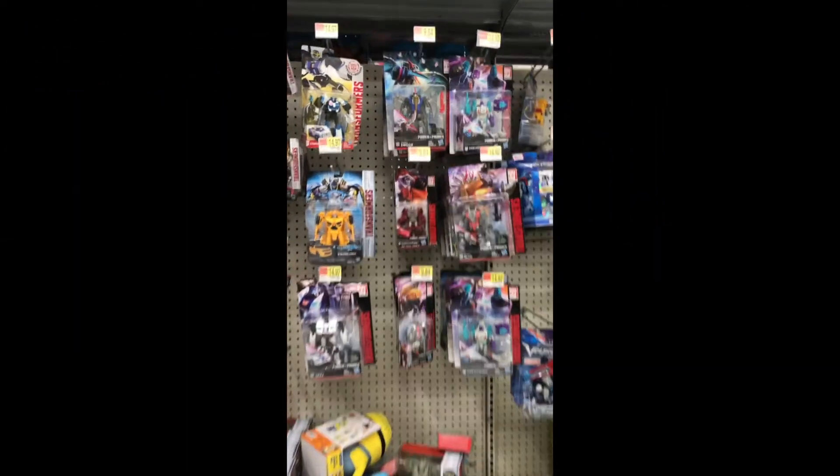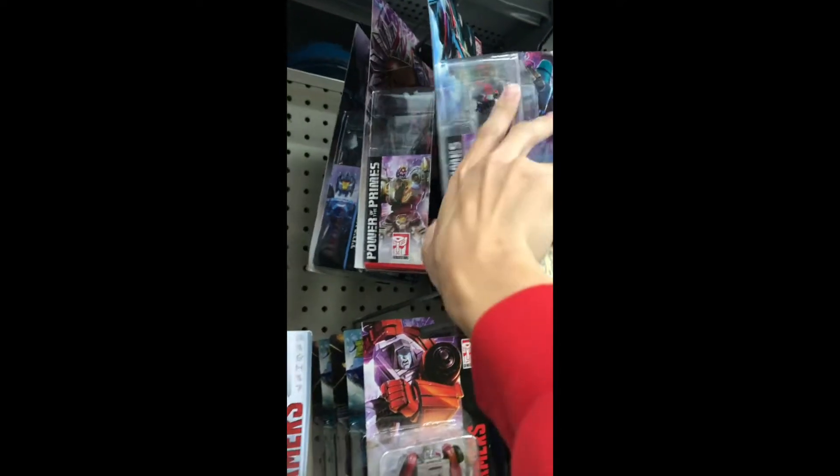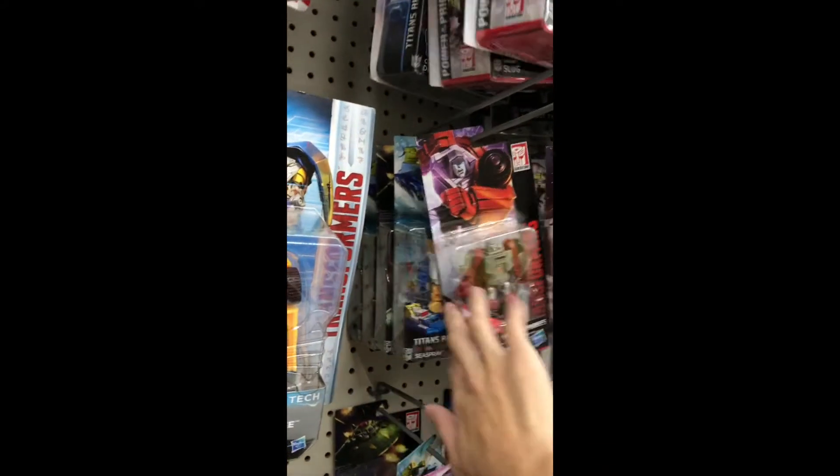Here is the Transformers section. My Walmart finally restocked the Titan Return figures and also have new figures as well, Powered Prime. Here we have the Deluxe class and at the bottom we have the Legend class. We have both Titan Return and Powered Prime Legend class.